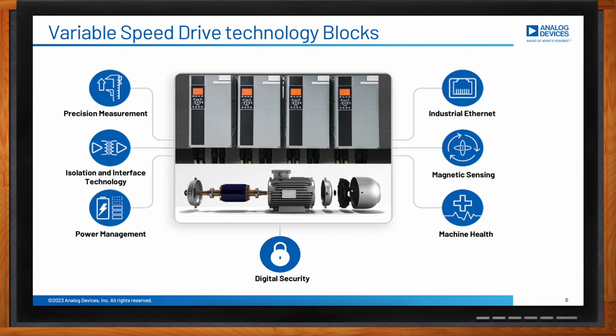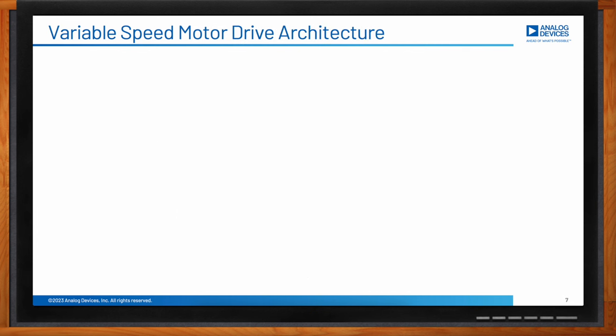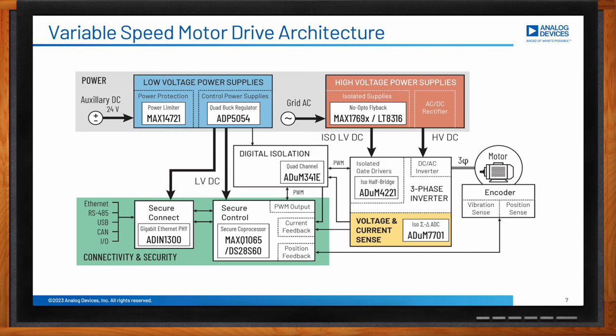Precision measurement, magnetic sensing, and machine health are involved in the system control feedback. The first two blocks are responsible for measuring the position, torque, and speed of the motor in order to control its performance. Precision measurement is key to maximizing performance and thus motor efficiency. Machine health provides system-level diagnostics. Starting from the power supplies, most motor drives take their main power source from the AC grid, as shown in the orange block, which uses isolated power supplies and AC-to-DC rectifiers.